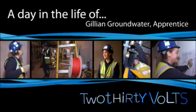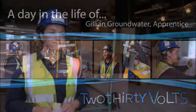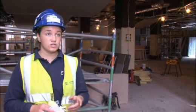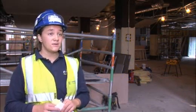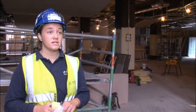My name is Gillian Groundwater and I work for Scottish Hydro Contracting. Basically, I left school and I worked part-time for my local authority for two years and I wasn't really sure what I wanted to do for my career.